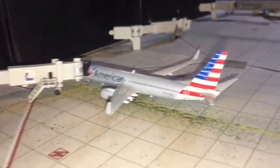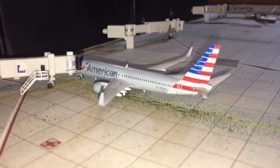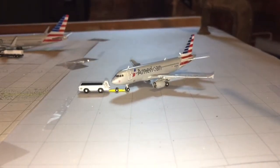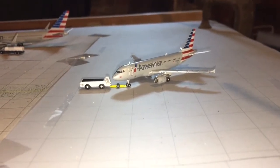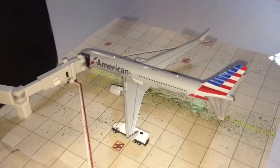Here we have an American Airlines 737-800 in the TWA Retro livery heading out to Phoenix Sky Harbor. Here we have another American 737-800 in the normal livery that just came in from Miami. Here we have an American Airlines A319 pushing back, heading out to Chicago. And here we have an American Airlines 767-300 getting fueled up for a flight to Los Angeles.